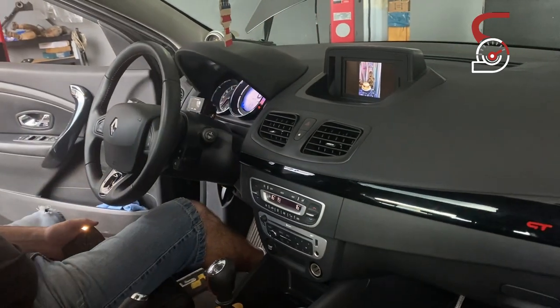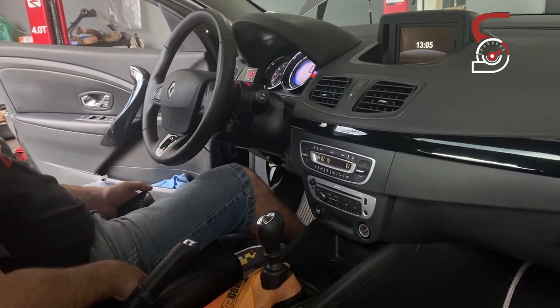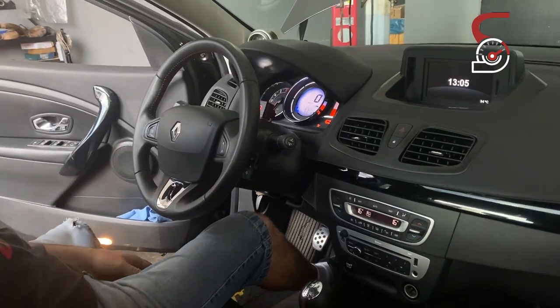Tem uma multimídiazinha aqui legal. É um carro muito bacana — recomendo pra vocês pesquisarem. O carro trabalha com 1,35 kg a 1,4 kg de pressão fixa.